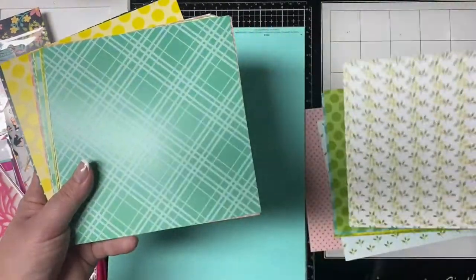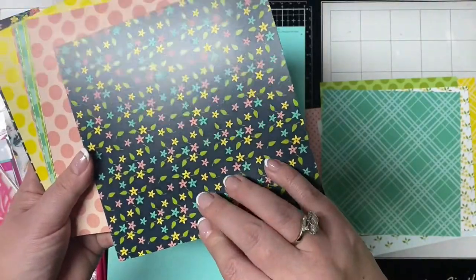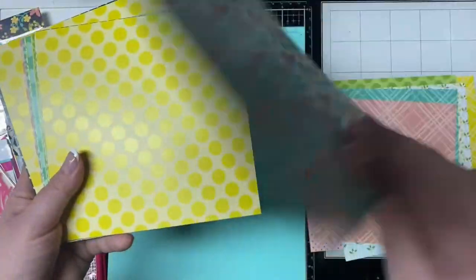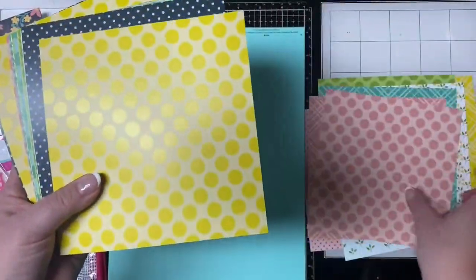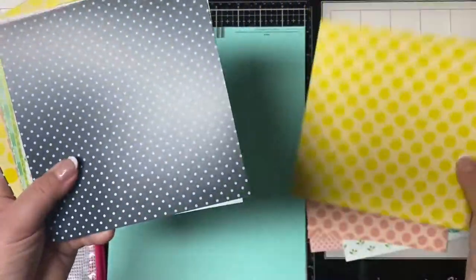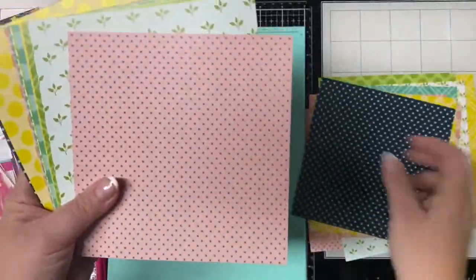There are lots and lots of florals in this kit, and I love that you can mix and match them — they'll pretty much all go together. I'm excited to make some cards using my next card challenge that's coming up soon. And there's also this last polka dot pattern.